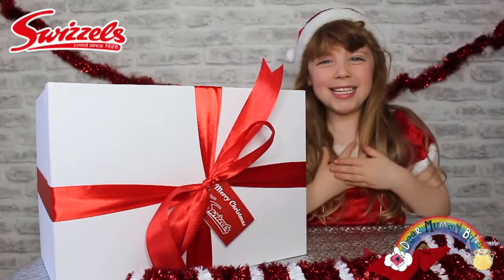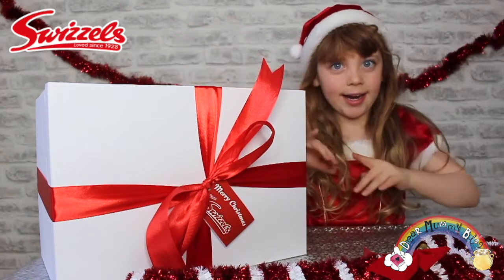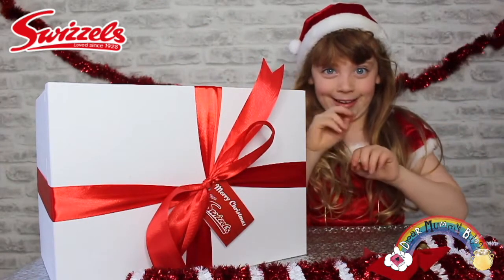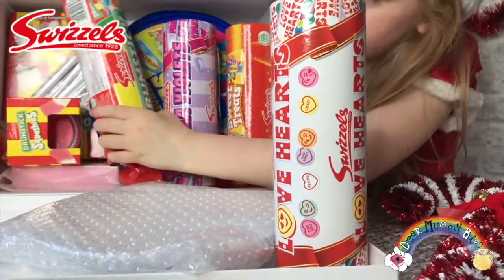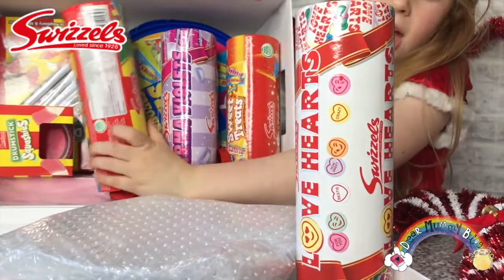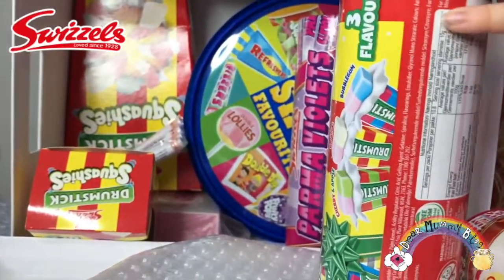Hi guys, my name is Bella and today we've got a special delivery. It's come all the way from the North Pole and it's from Swizzles Sweets. I love Swizzles Christmas Sweets.